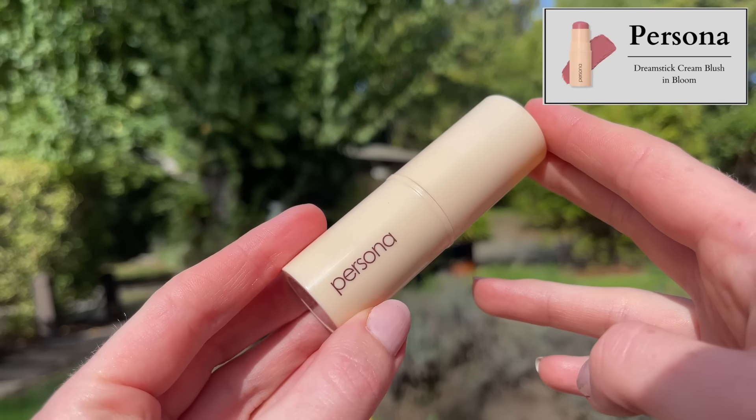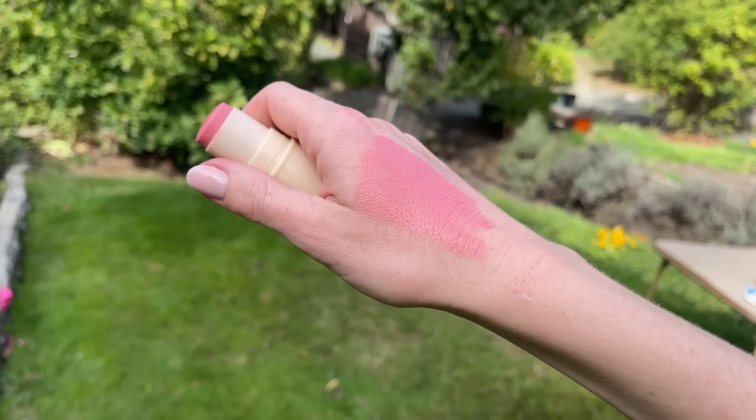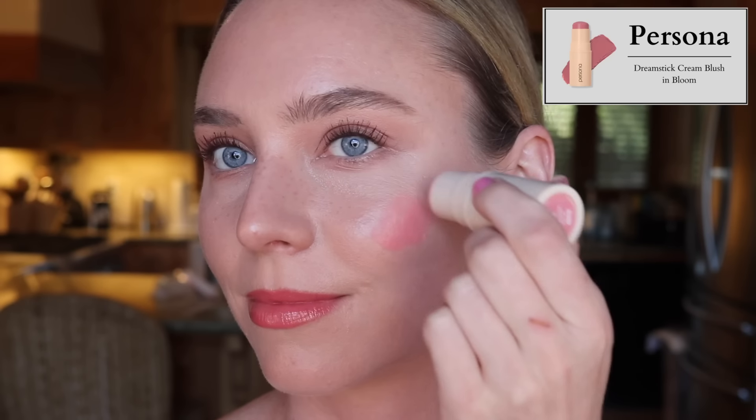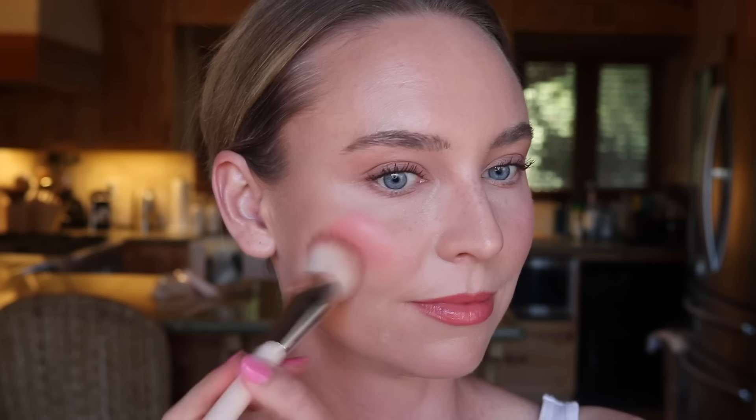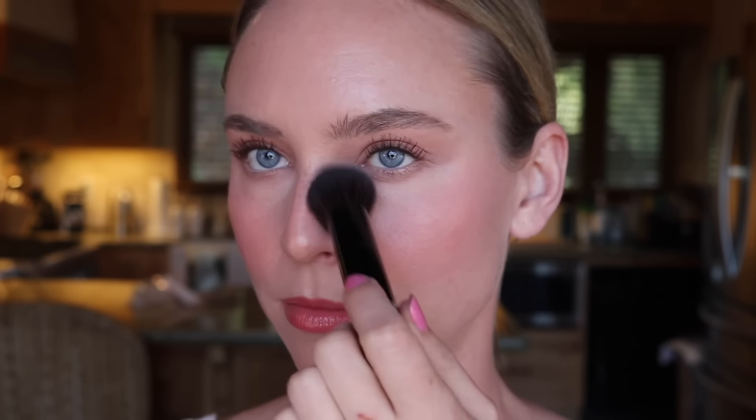I've been super boring with blush this month — just layering two blushes. Starting with the Persona Dream Stick Cream Blush in Bloom at $26, which has always been my favorite shade of theirs. They're described as an ultra lightweight cream blush multi-stick with skin-loving ingredients, drag-free and silky smooth. I completely agree — it's the silkiest, most blendable blush, works with a brush or fingers, and despite being so blendable, it has decent longevity. The shade range is really well thought out, with light shades for fair skin and beautiful rich vibrant shades for deeper skin tones.